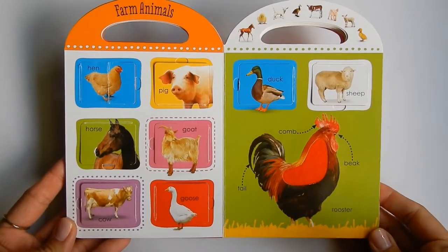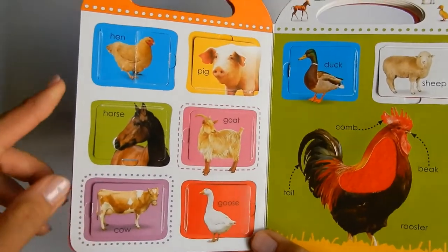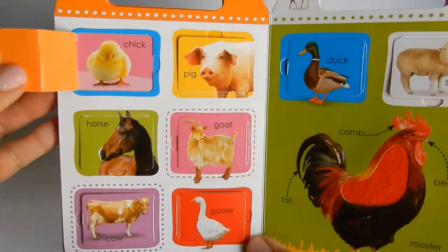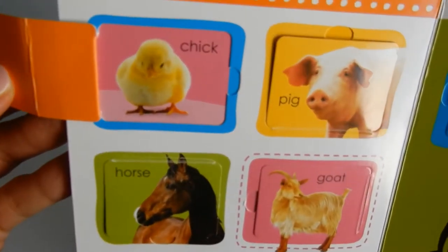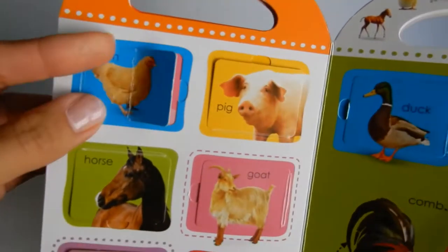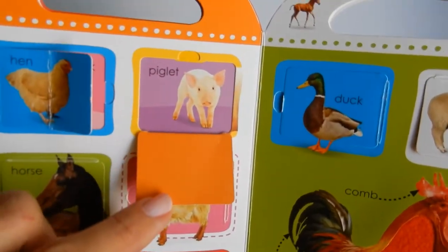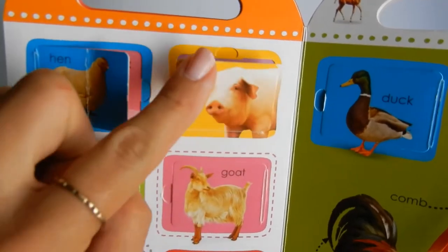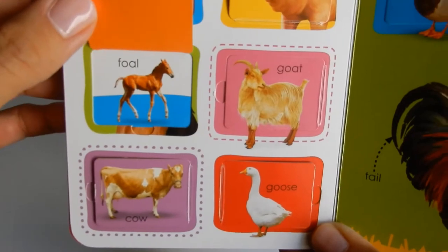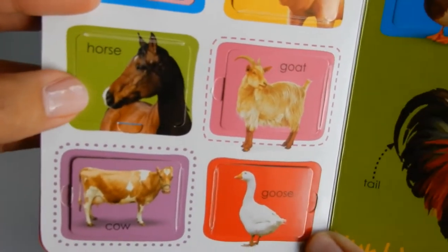Alright, this first page has farm animals. Let's open up all these flaps. The first one is a hen, and inside is a chick — cute fuzzy little chick. Then we got a pig and a piglet, a little baby pig. And then we have a horse with a foal. A baby horse is called a foal.